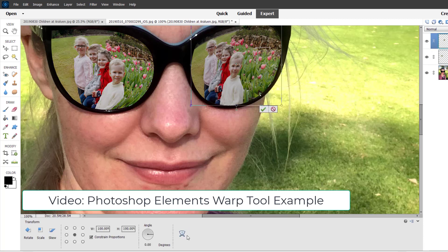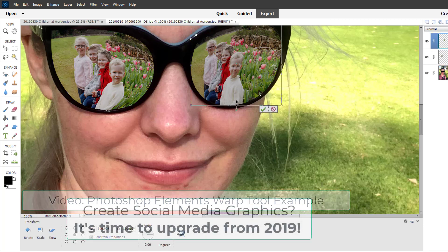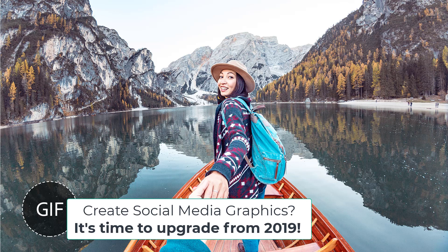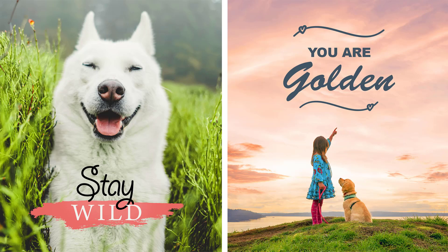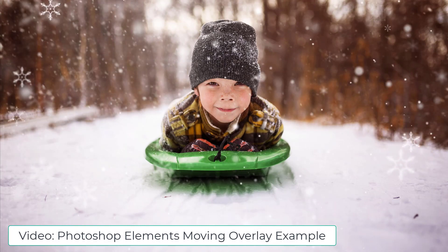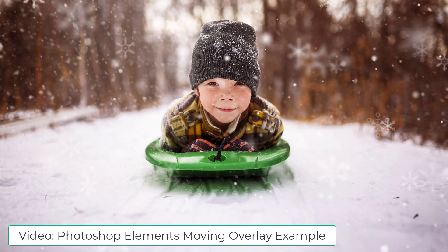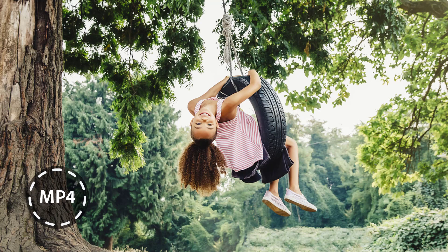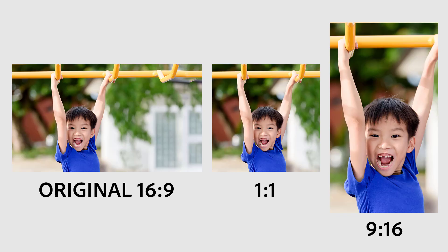If you use Photoshop Elements to create social media posts — say you have a small business or your own personal brand — I definitely recommend upgrading from Photoshop Elements 2019 or older. Photoshop Elements 2022 has lots of social media specific features like quote graphics, moving pictures, and new features this year that build on last year's release, including saving your moving photos as MP4 or GIFs.